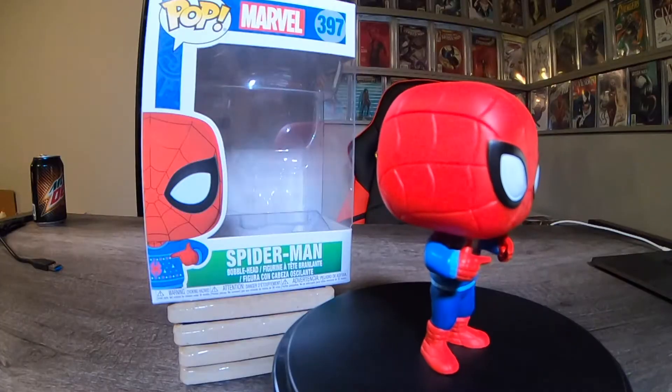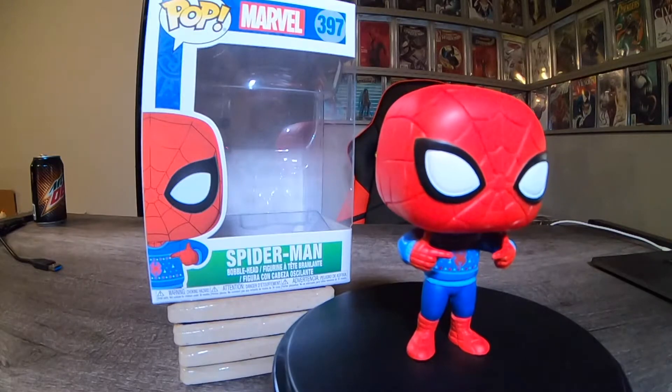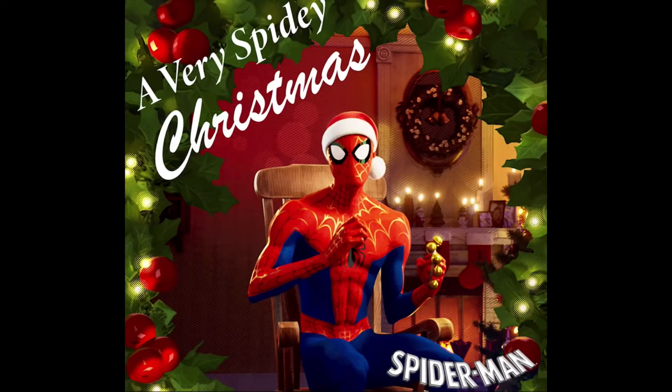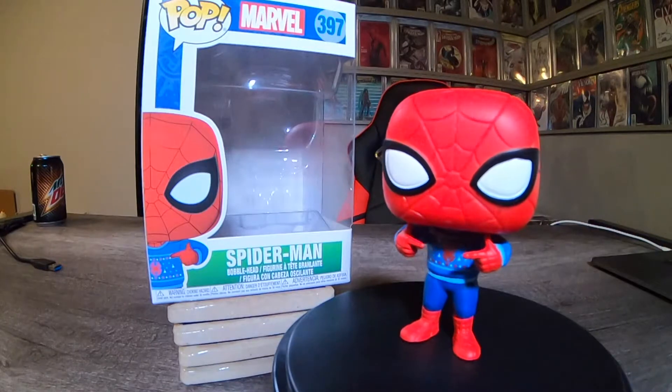First up, we got Spider-Man in the Christmas sweater. This is number 397 from wave one. Spidey Bell, Spidey Bell, swinging through midtown. Super cool — I've got a lot of Spider-Man pops now, and this is a great addition.